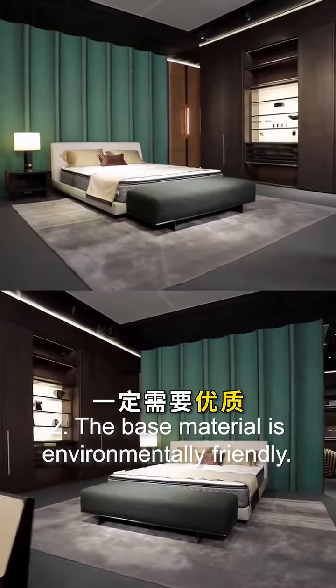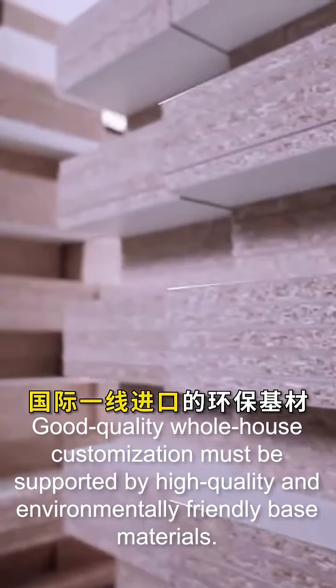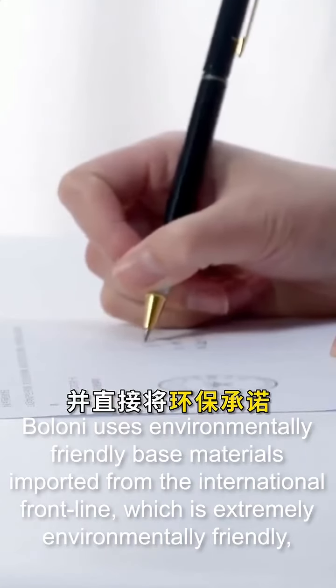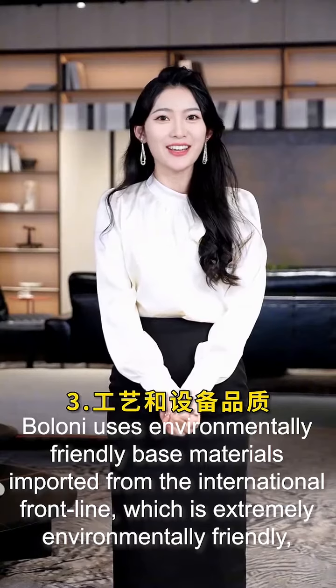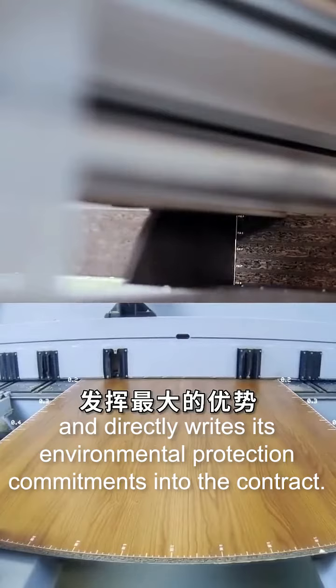Two: the base material is environmentally friendly. Good quality whole house customization must be supported by high quality and environmentally friendly base materials. Boloni uses environmentally friendly base materials imported from the international front line, which is extremely environmentally friendly, and directly writes its environmental protection commitments into the contract.